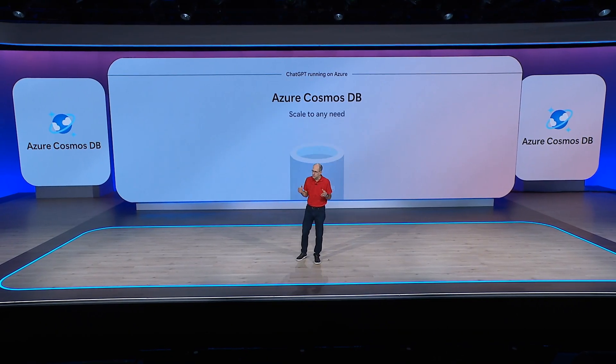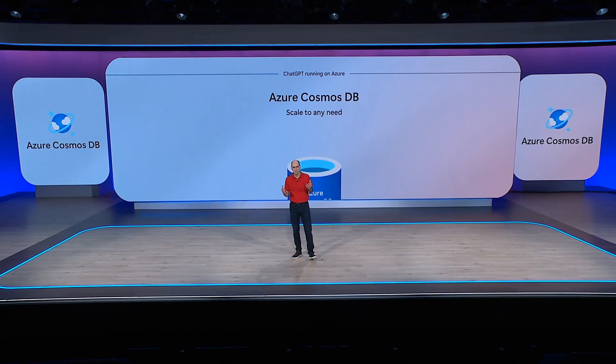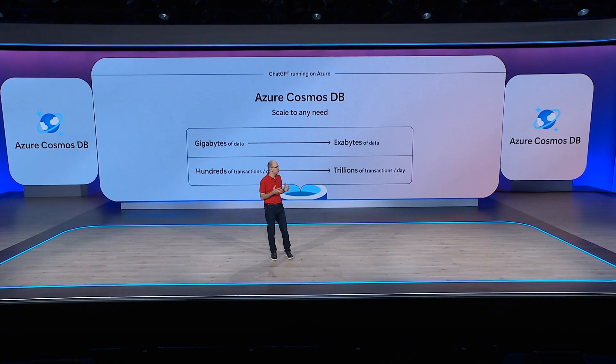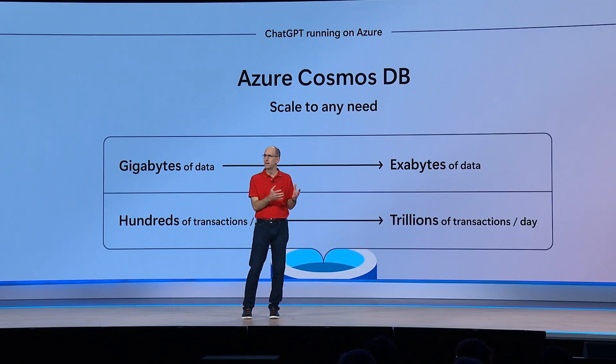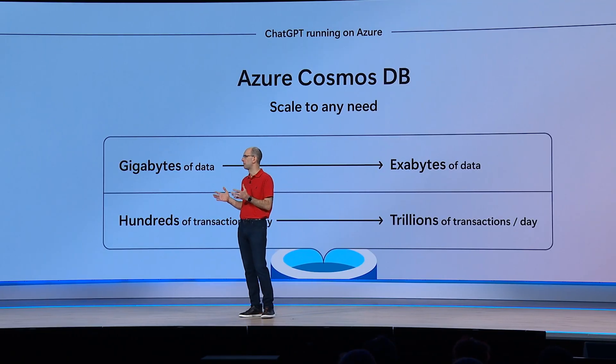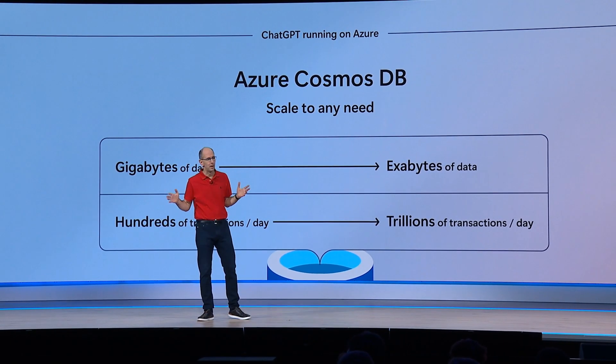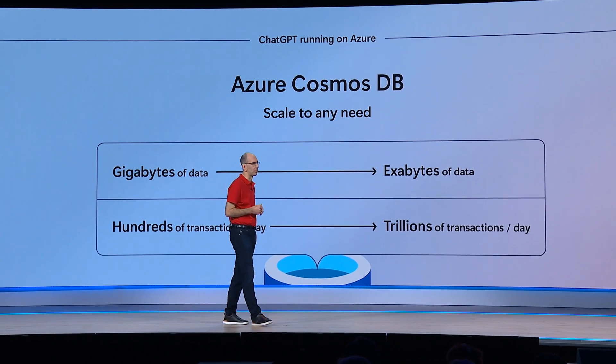Cosmos DB allows you to elastically scale your storage and performance throughput with zero application downtime. You can start with gigabytes of data and then scale it up to manage petabytes of it. And you can start by processing just 100 operations per second, and then scale to millions of operations per second around the world.